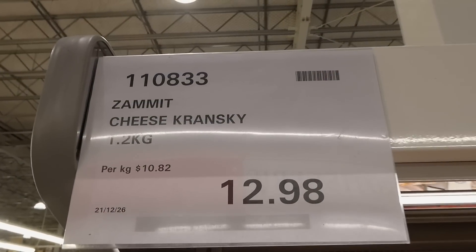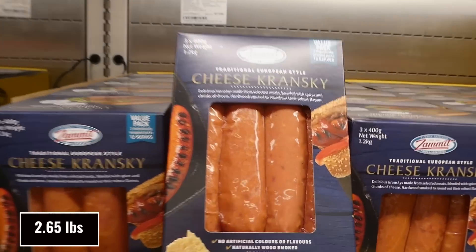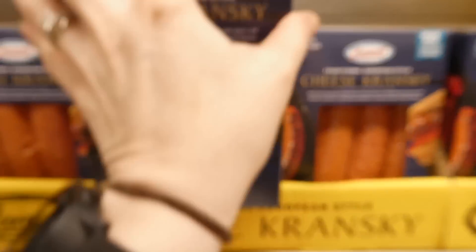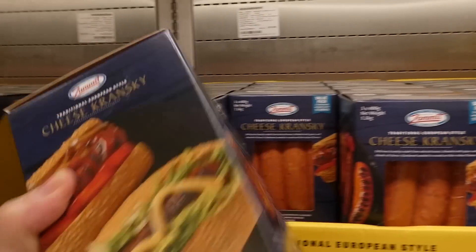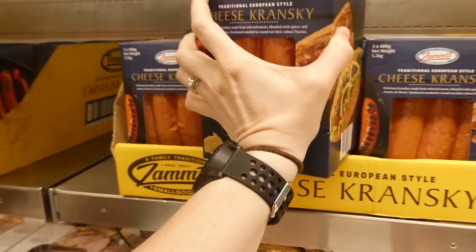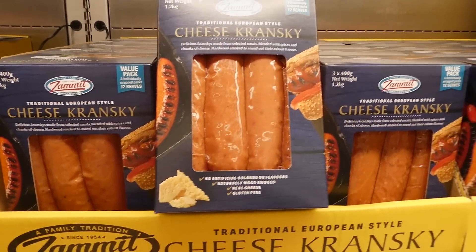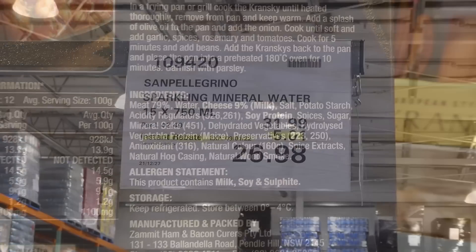The Zamit Cheese Kransky is 1.2 kilos for $12.98 on manager's special. You get three 400-gram packs. They have no artificial colors or flavors, are naturally wood-smoked, real cheese, and gluten-free. They're good to the 24th of January, so you could totally freeze them until ready. I usually roast them in the oven or thaw and throw them on the barbecue.